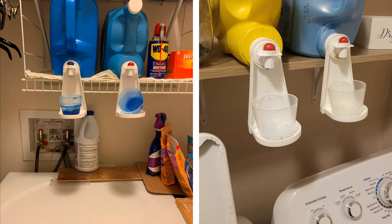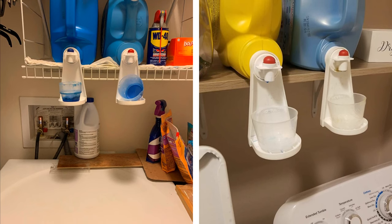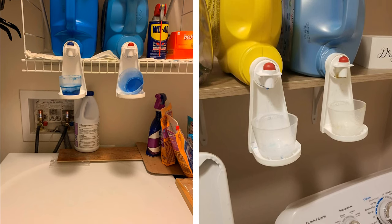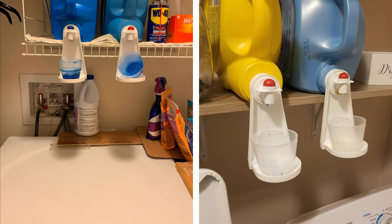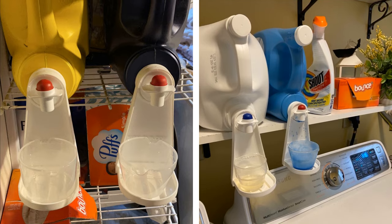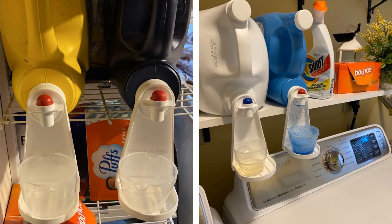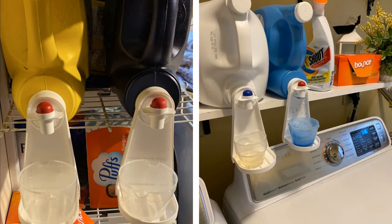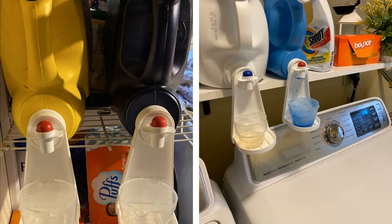Liquid detergent drips can be a messy and frustrating problem in the laundry room, but the Laundry Detergent Drip Catcher offers a solution. This handy product easily slides onto your detergent tub and holds it firmly, with its innovative design catching any drips that may occur. It is ideal for use with standard-sized tubs and will eliminate the waste of messy drips once and for all. You can keep the cup on the shelf and enjoy a clean and organized laundry room.